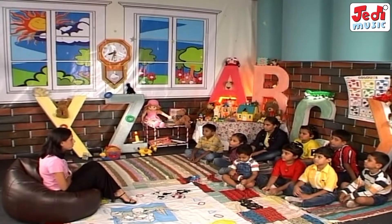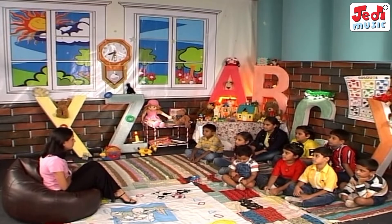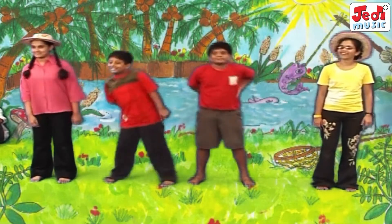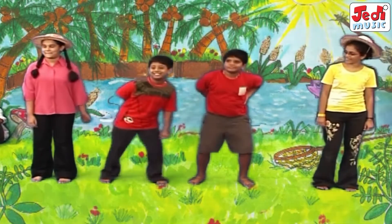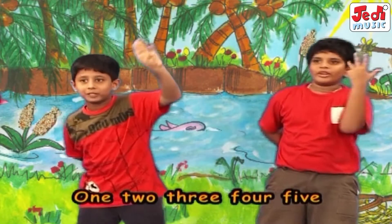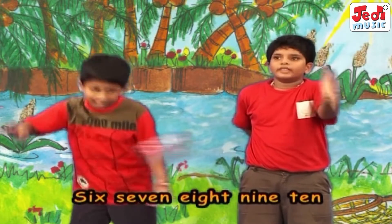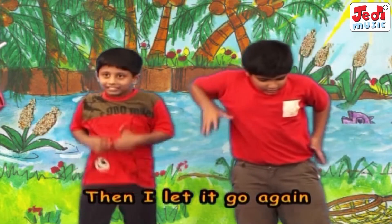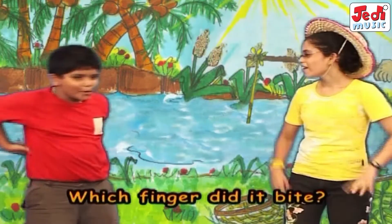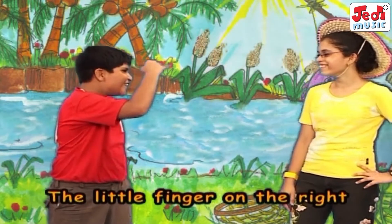Children, if you have forgotten to count your numbers, let's start counting while we fish. One, two, three, four, five, once I caught a fish alive. Six, seven, eight, nine, ten, then I let it go again. Why did you let it go? Because it bit my finger so. Which finger did it bite? The little finger on the right.